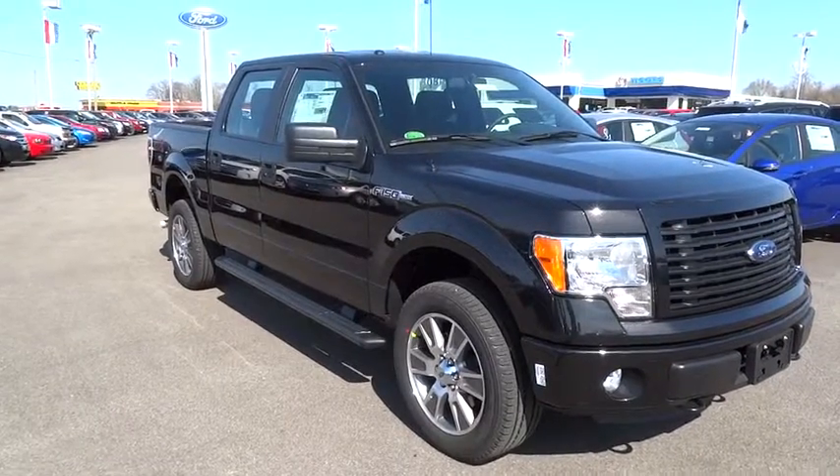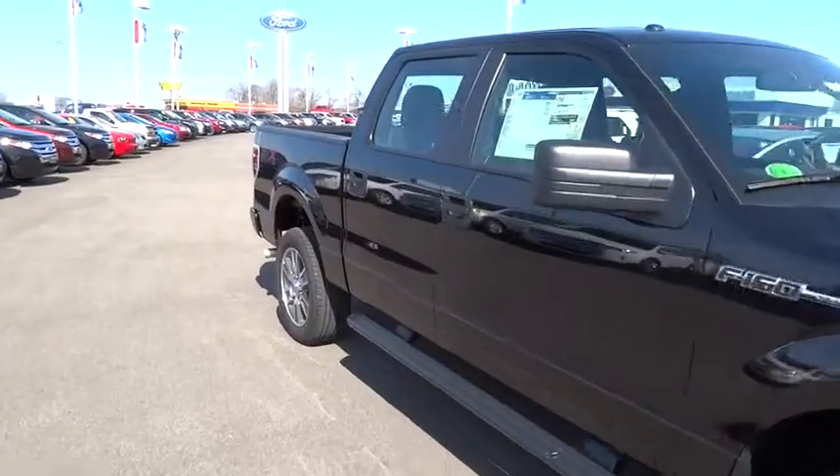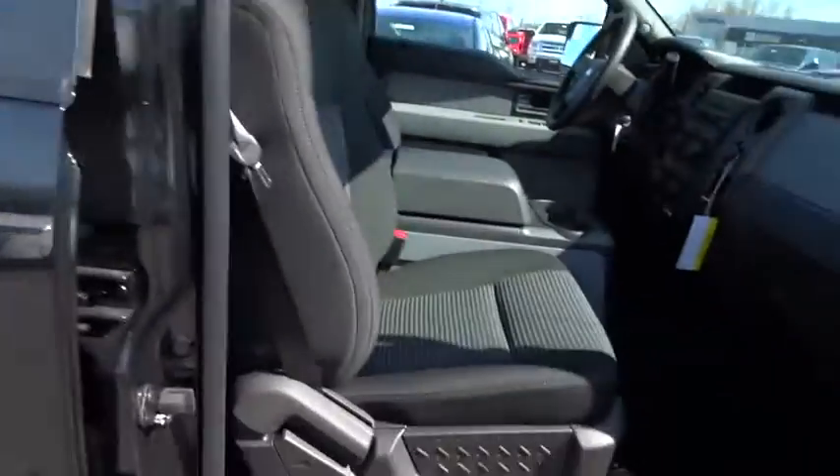The 2014 F-150. A Ford F-150 knows how to handle any situation. It's built to follow orders. No whining. And is priced below $40,000.